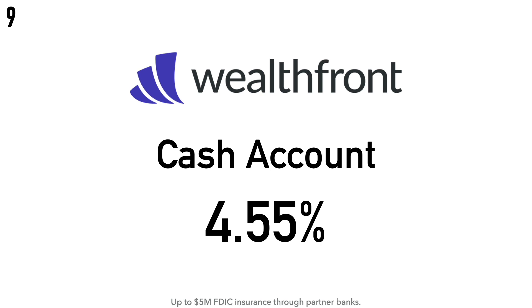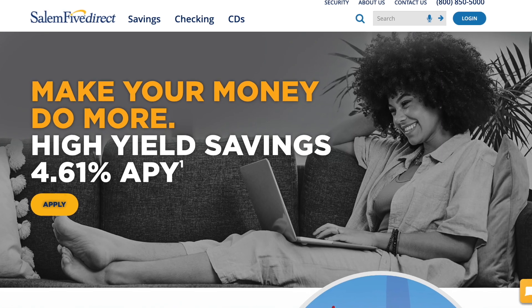With the Wealthfront Cash Account, your deposits could be covered up to $5 million by FDIC insurance through their partner banks. Wealthfront is an automated investment service firm founded in 2008 by Andy Rachleff and Dan Carroll. In February 2019, Wealthfront introduced the cash account, which tracks the federal funds rate. They offer up to $5 million in FDIC insurance by depositing client funds across a network of partner banks including Citibank, HSBC, and Green Dot. Their headquarters is in Palo Alto, California.